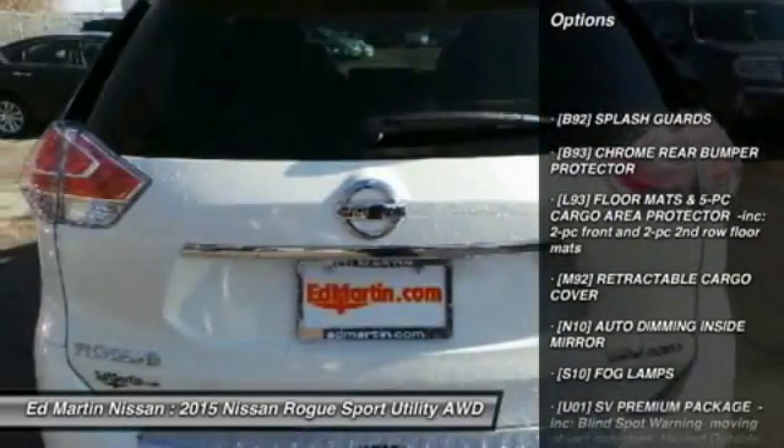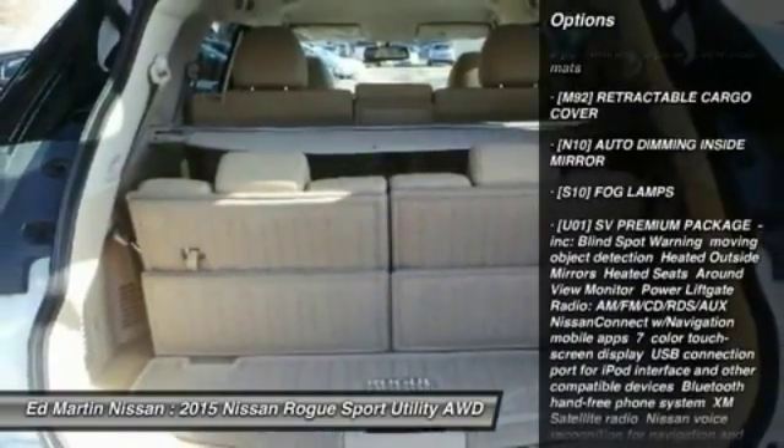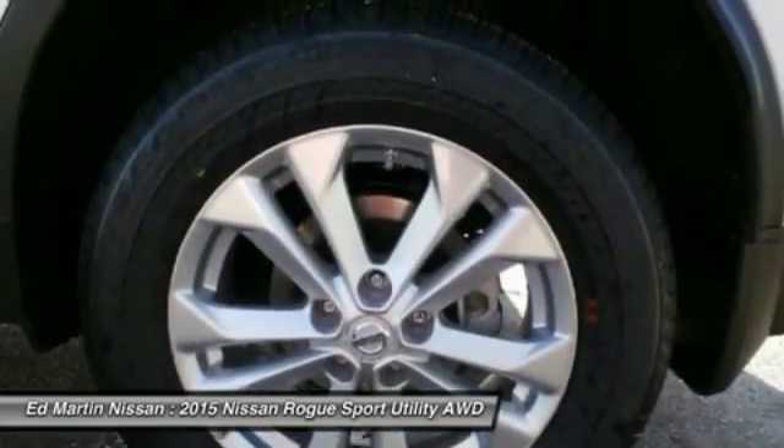Keyless entry, anti-lock braking system, steering wheel audio controls, all-wheel drive, Bluetooth, adjustable steering wheel, power steering, cruise control, four-wheel disc brakes, aluminum wheels.